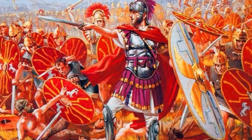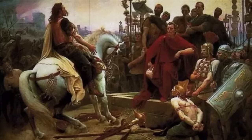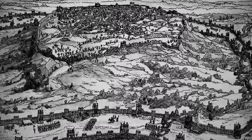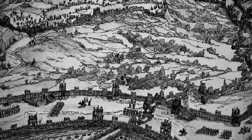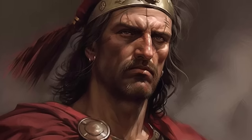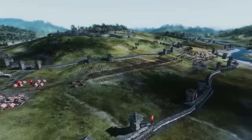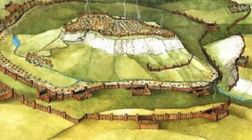The Siege of Alesia in 52 BCE stands as one of the most storied military engagements in ancient history, primarily due to Julius Caesar's extensive use of fortifications and traps. This battle was the climax of Caesar's Gallic Wars. Alesia, a significant Gallic stronghold, was chosen by Vercingetorix, leader of the Gallic tribes, as a defensive position against the advancing Romans. Understanding the strategic importance of Alesia, Caesar laid siege to the town, encircling it with a series of fortifications known as circumvallation and contravallation — not mere walls, but complex systems of defences that included ditches, wooden walls, towers and a wide array of traps.